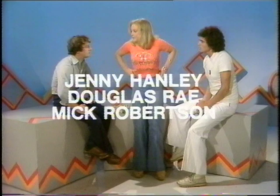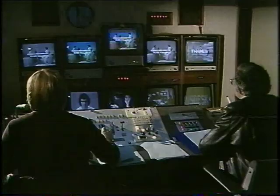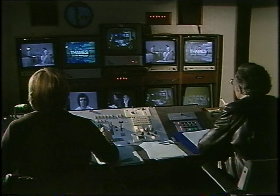One for sorrow, two for joy, three for a girl and four for a boy, five for silver, six for gold, seven for a secret never to be told. Nice programme, everyone. Thank you very much. Thank you everyone, thank you Jenny, thank you Mick, thank you Doug. An excellent programme.